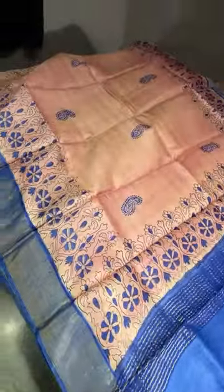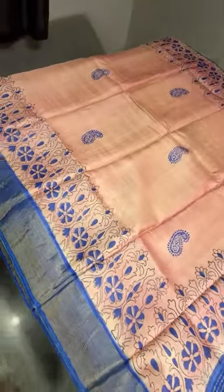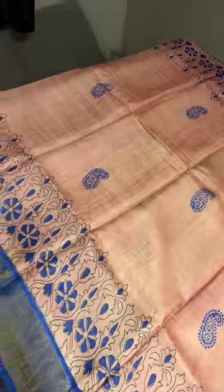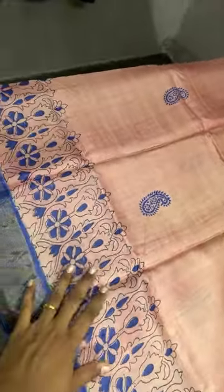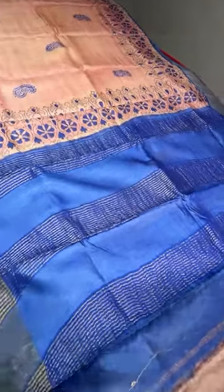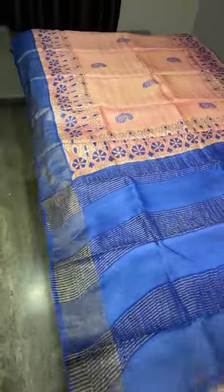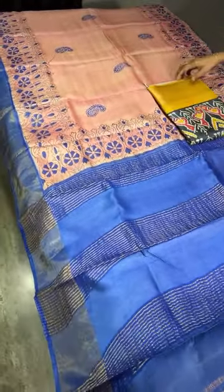The next one is also a very rare combo — a beautiful tone of baby pink with a mild pinch of peach in it. You can see very pretty royal blue printing with small floral butta design. The border on both sides is also done in printing in a bright royal blue color, and the same royal blue is given for the pallu and blouse piece.